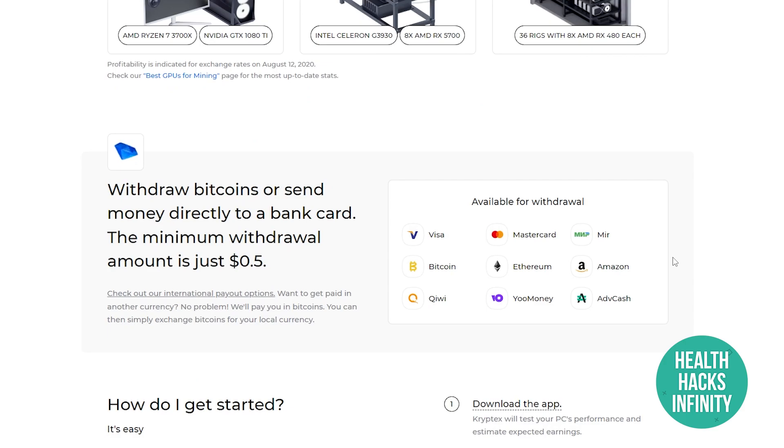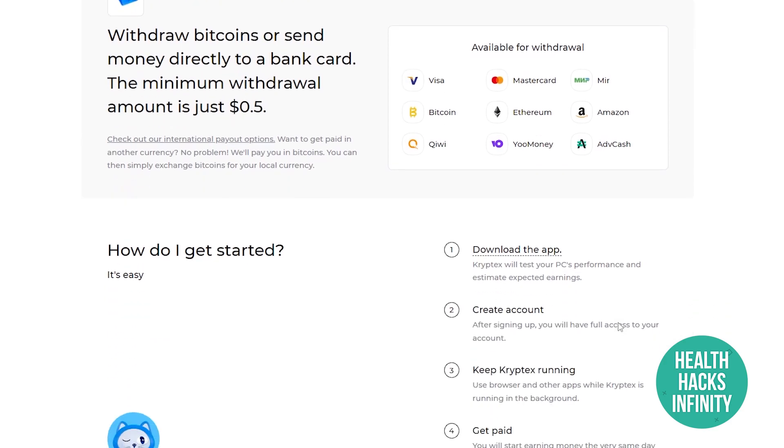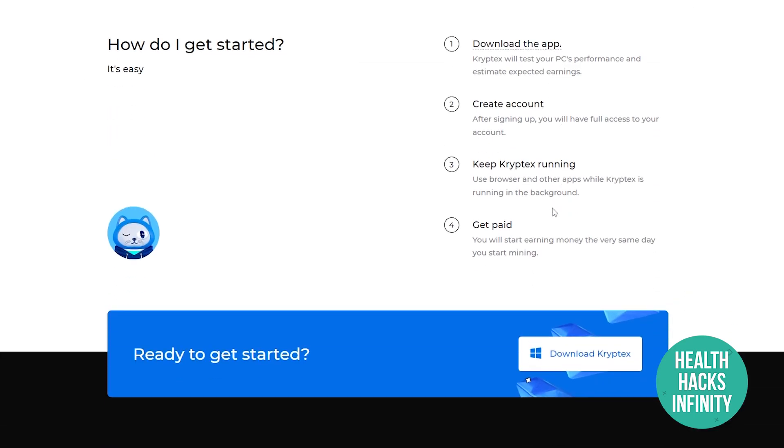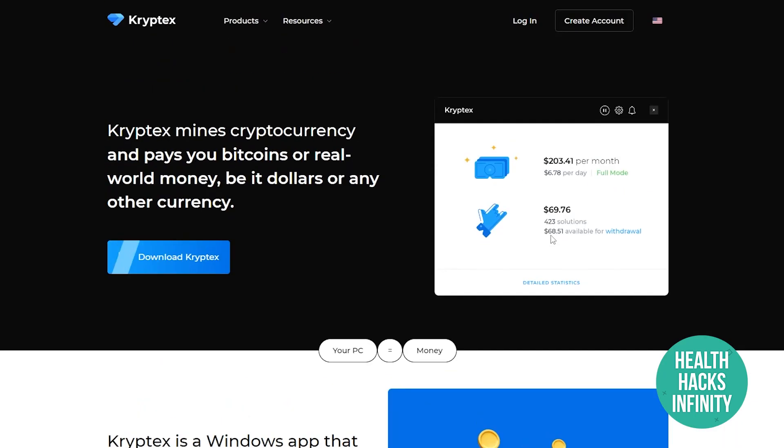You don't need to do any technical work. You can withdraw Bitcoin or send money directly to a bank card. The minimum withdrawal amount is just $0.50, and you can withdraw via Visa, Mastercard, Bitcoin, Ethereum, Amazon, Kiwi, YourMoney, and Add Cash. Simply download the application, it will test your PC's performance, give you an estimated earnings figure, and then keep running to earn you money passively.